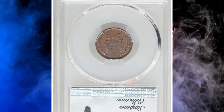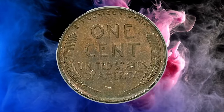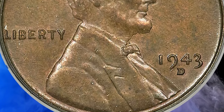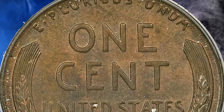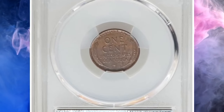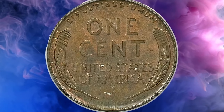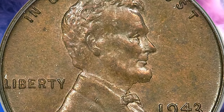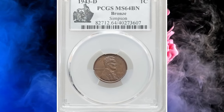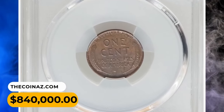1943-D Lincoln cent in MS-64 brown condition — a famous wrong planchette error. The Second World War was at its height in 1943, and copper was an essential commodity in the wartime economy, used in the manufacture of everything from shell casings to comm wire. To conserve the strategic metal, the Treasury Department decided to use zinc-coated steel planchettes instead of the usual bronze coin blanks for all Lincoln cents that year. Apparently a few bronze planchettes remained stuck in the tote bins mint personnel used to feed the coin presses at the end of cent production in 1942. These went unnoticed when the bins were filled with zinc-coated steel planchettes, became dislodged, and were fed into the coin presses along with the steel blanks — resulting in the rare wrong planchette error treasures we know today. This numismatic pinnacle in MS-64 ended up selling for $840,000.